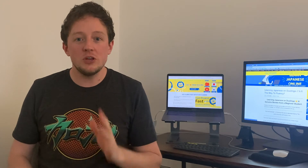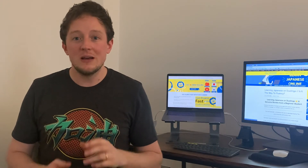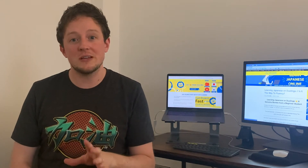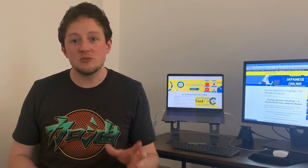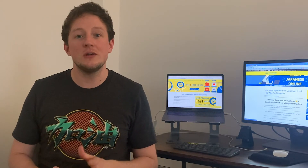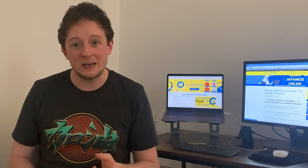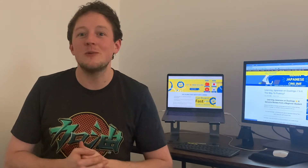If you're new to Duolingo, it's essentially a really useful language learning app for beginners, and that's who I want to focus on today. If you're an advanced or even intermediate Japanese student, Duolingo probably isn't the app for you — though subscribe to our channel before you go!